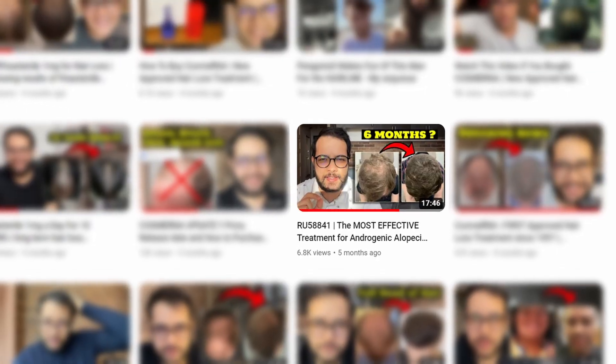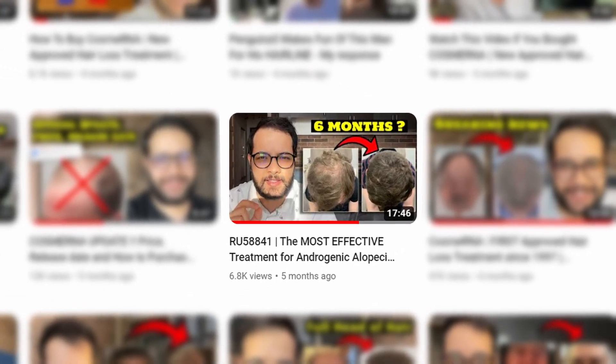I made a video about RU in the past, but this one is going to be more in-depth around its safety profile and whether you should trust RU58841 with your body.